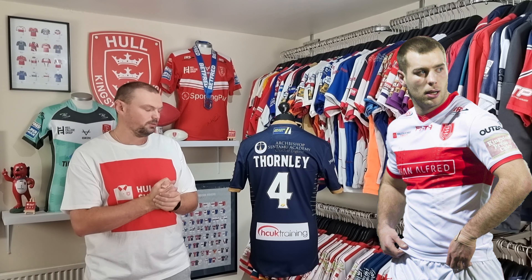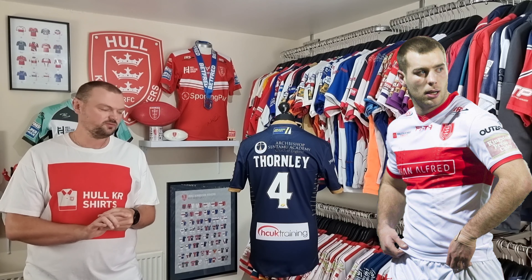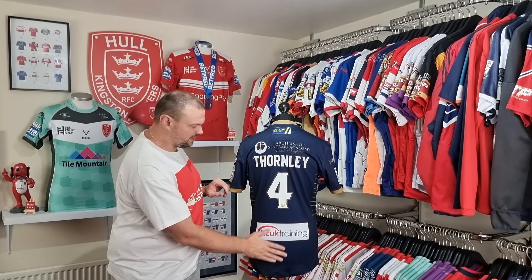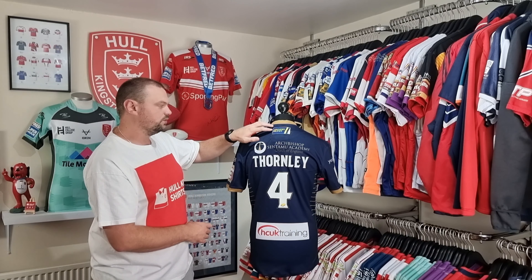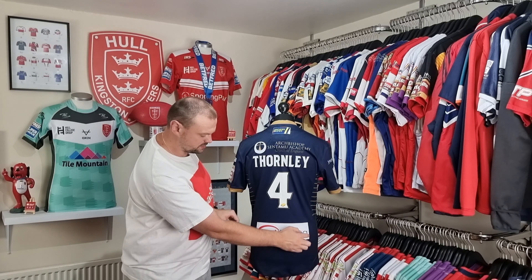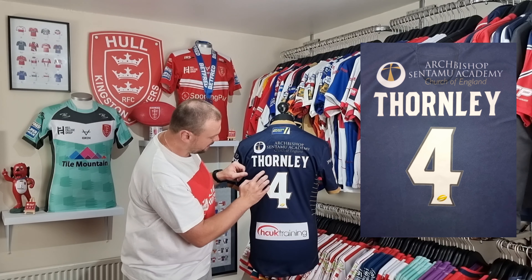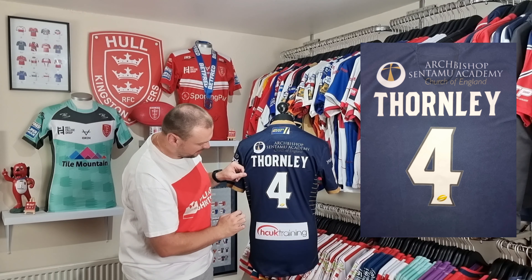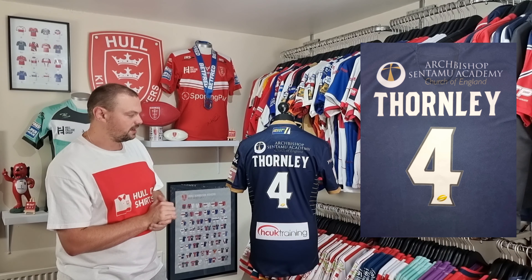It was a bit of a shock to me when they took him back on for the 2022 season, but it was a great move for Ian as he found himself with a 2022 Challenge Cup winners medal in his collection. He's had a really strong Super League career, although he did drop down to the Championship for a little while. On the back everything is dye sublimated apart from the name and number. We've got the Joinery Depot sponsor up here, the Archbishop sponsor, and HC UK Training down the bottom. Thornley 4 has been heat applied as you'd expect, and there are some markings on the back which suggest it's been worn, though I am yet to photo match this shirt to a known game.